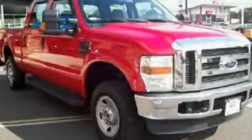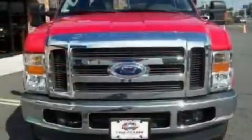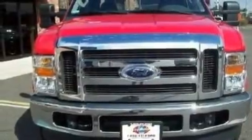This is a 2009 Ford F-250. Whether hauling, commuting, or towing, this truck is the right one for you.